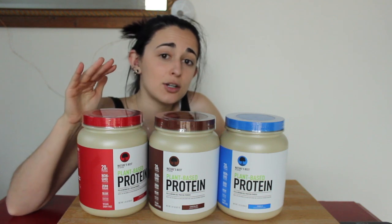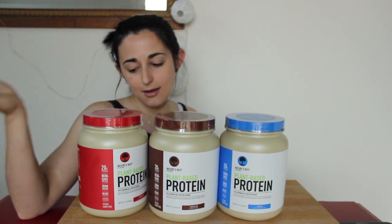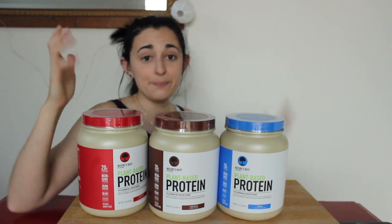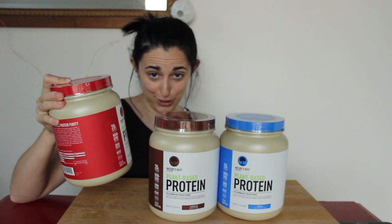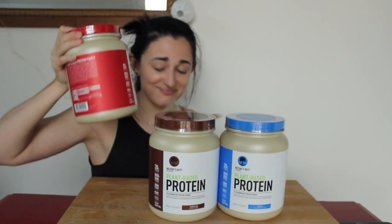Isopure had those clear drinks that were pretty good, but those have whey protein in them. So I thought maybe they'll come up with a plant protein, which they did. I got all three flavors. This is by Nature's Best — it's Nature's Best by Isopure, so if you've heard of that brand already, that's what this is.